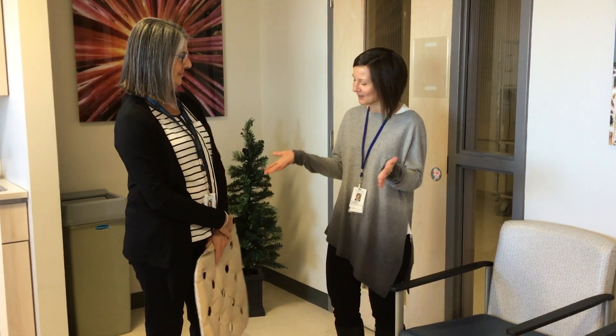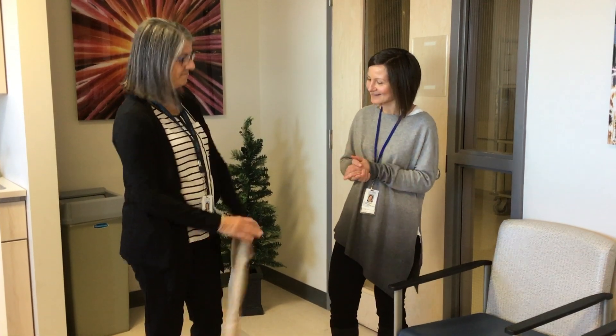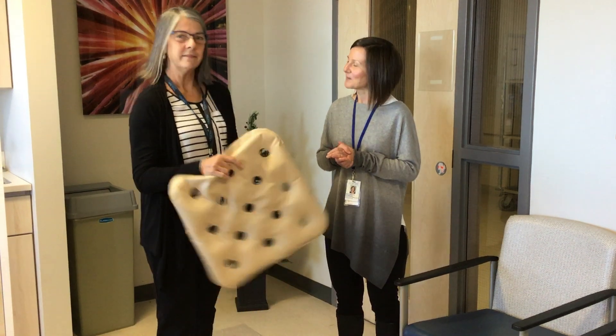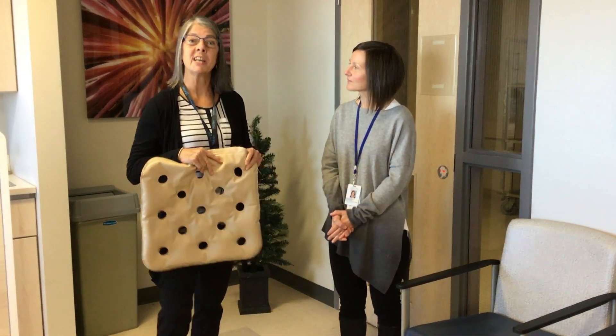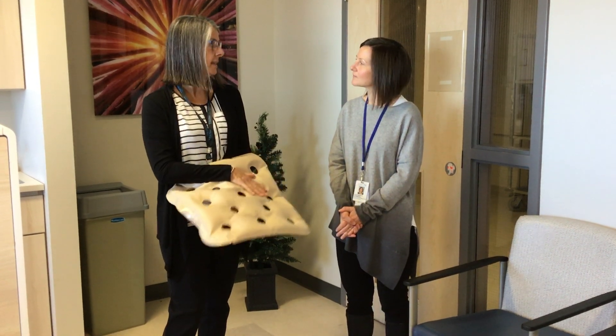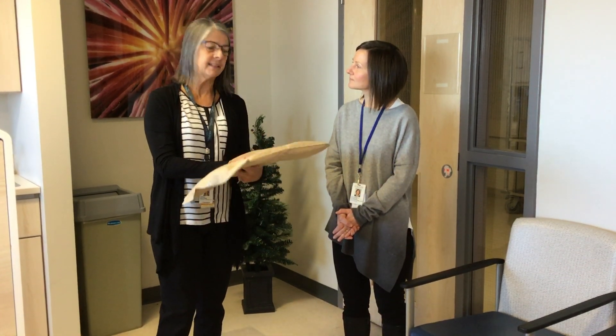I see that you are holding an item in your hand — this is what we're going to learn about today, so maybe you can tell us a little bit about this. Well, this is our waffle cushion, which helps to redistribute patient weight when they're sitting for any extended period of time.